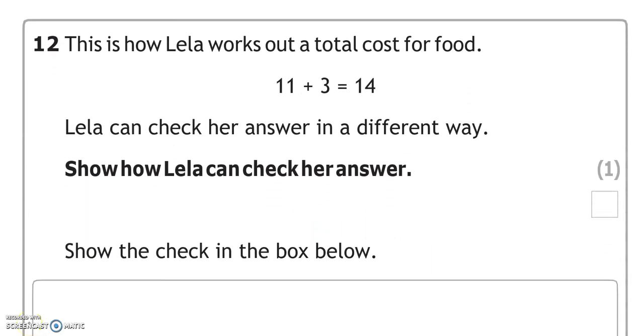This is how Leela works out the total cost for food. Leela can check her answer in a different way. We've got addition: 11 plus 3 equals 14. Now we'll do the opposite — 14 take away 3 equals 11.